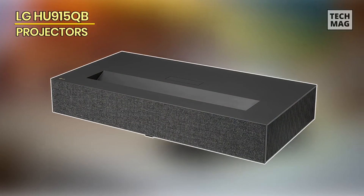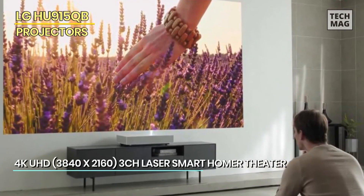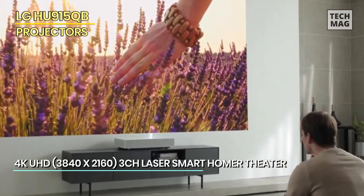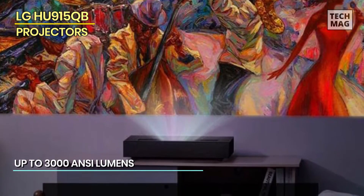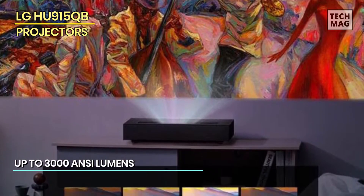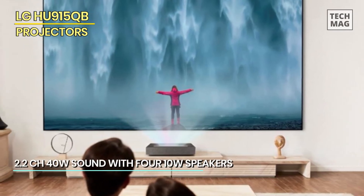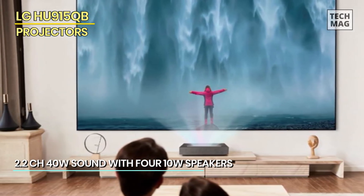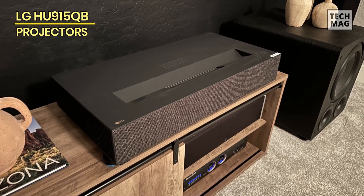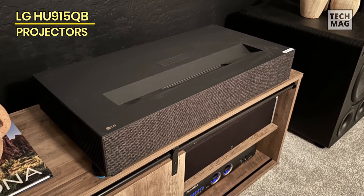Lastly, we have the LG HU915QB. Our team had the pleasure of reviewing the LG HU915QB laser projector, and we were all impressed by its exceptional performance. The projector's ultra-short-throw design allows it to be placed very close to the screen or wall, making it an ideal choice for smaller spaces. The image quality is stunning, with vivid colors and razor-sharp details that create a truly immersive viewing experience. It also boasts support for 4K resolution and HDR, making it perfect for watching movies and TV shows with lifelike picture quality. Even in well-lit environments, its impressive brightness output ensures clear and visible images.